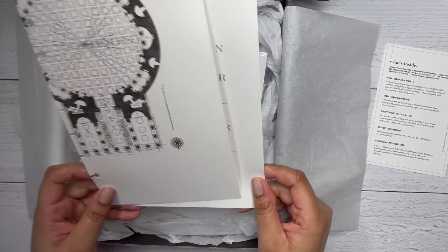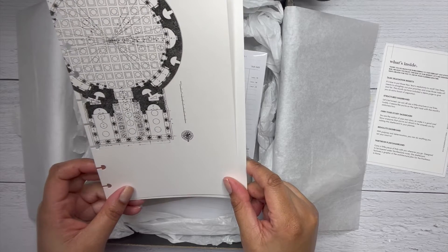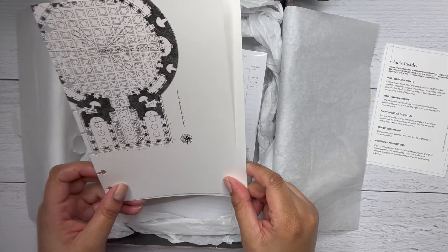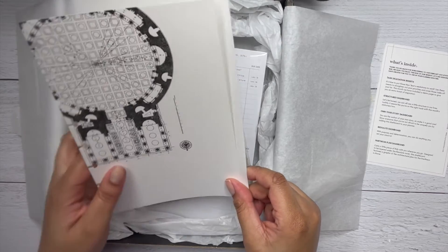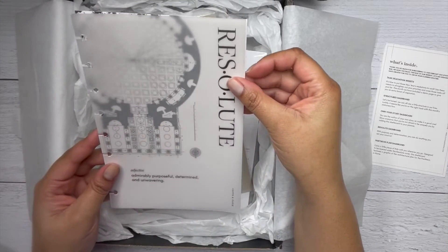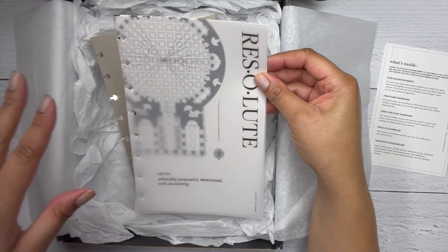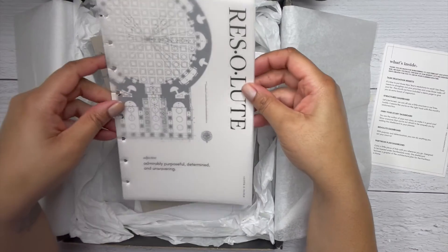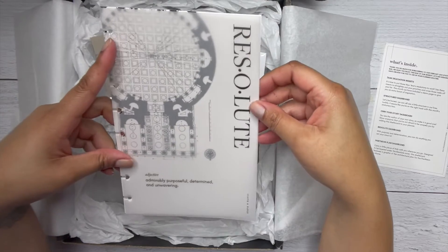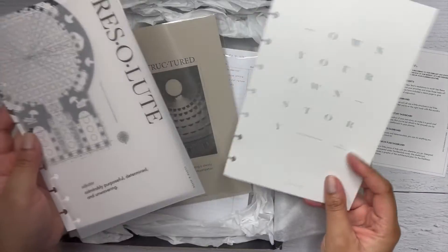This is the Pantheon dashboard — 'carry a little piece of Italy with you wherever you go. Designed to be layered under the Resolute cover, this dashboard features a graphic of the architectural plan for the Pantheon in Rome.' Oh, that's fancy! I've been to Rome and I saw the Pantheon, so this is pretty cool.